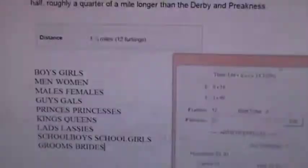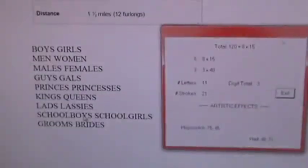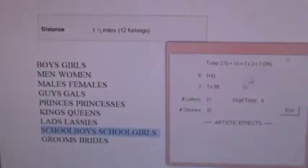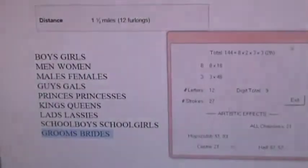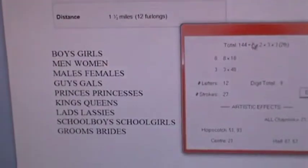I have a bunch of other words here that went with our list. The first one I got was lads plus lassies is 120 exactly, and then school boys plus school girls is 270 — a perfectly perfect cube. That is 3 times 10 letters and strokes divided by 3. And lo and behold, grooms plus brides equals 12 times 12: 12 letters, 27 strokes, everything divides by 3. I'm just recording all the artistic effects for the number three patterns and going through all these pairs now with the computer.